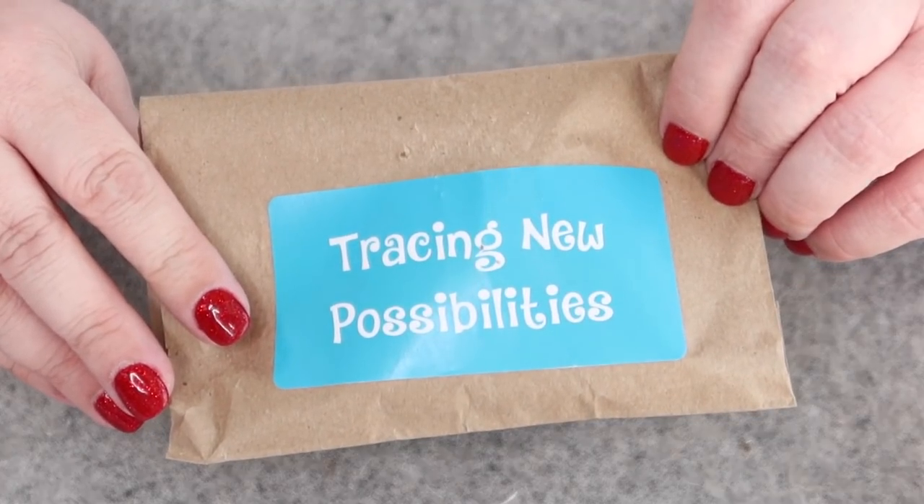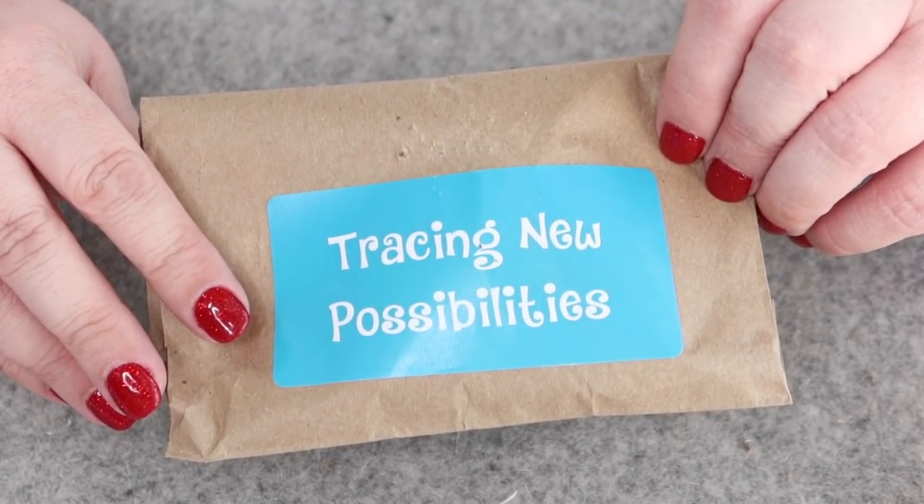Let's dive into our advent calendars! We're going to start with Cotton Cuts — this is our farewell to Cotton Cuts for this season. Let's hope this last package is a good one. Here it is — it says 'Tracing New Possibilities.'